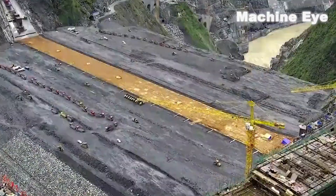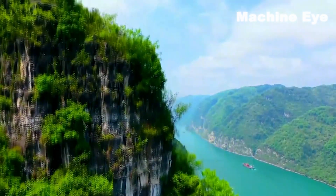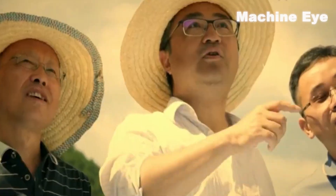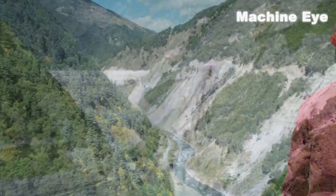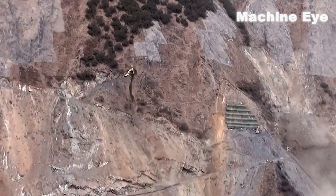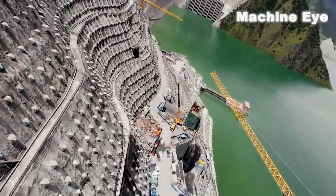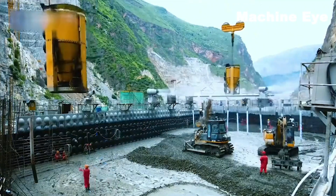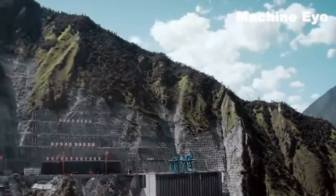The construction process of this hydroelectric power station was full of twists and turns. In the early stages of construction, due to the extremely complex geological conditions, engineers encountered huge difficulties and challenges. They had to use advanced technical means and engineering equipment to conduct detailed analysis and research of the geological structure to ensure the safety and stability of the hydroelectric power station. Engineers also continuously innovated and adopted various new construction technologies and equipment, such as high-altitude lifting and prefabricated assembly, which greatly improved the efficiency and quality of the project.